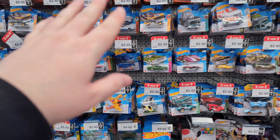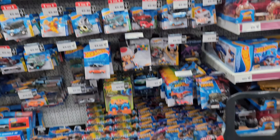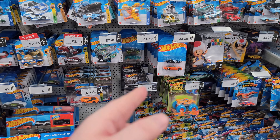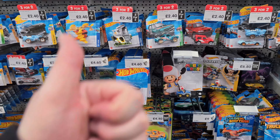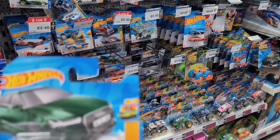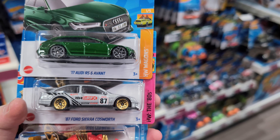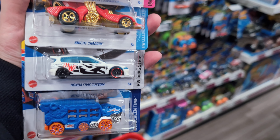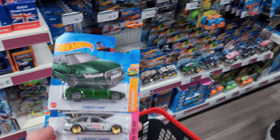I've just been through all the pegs here and it's pretty much the same as what we've already found, except for the two-car sets. We found some killer castings today - really happy with these. Hope you enjoyed it too. If you did, please like and subscribe, and I'll see you on the next one.